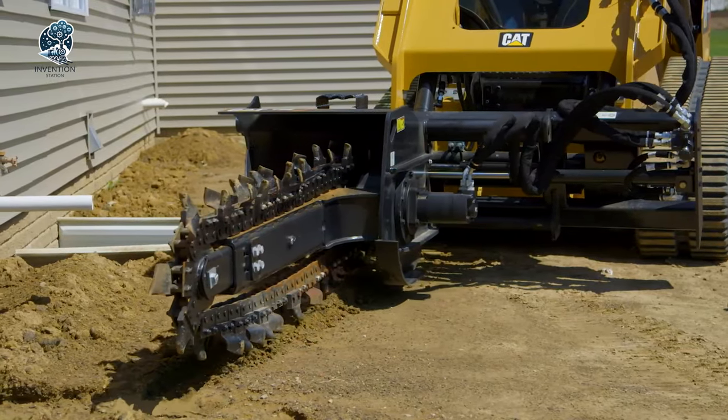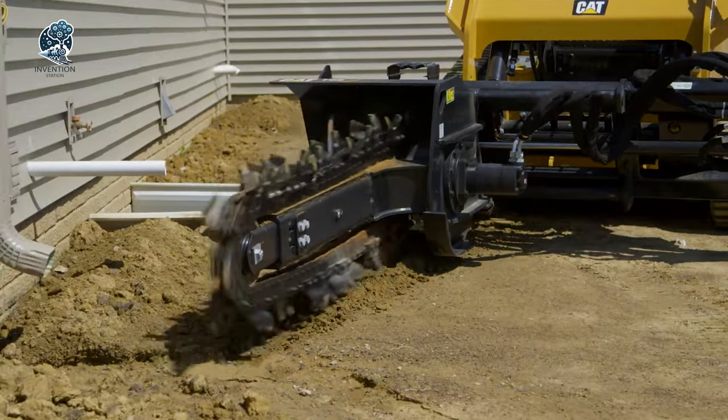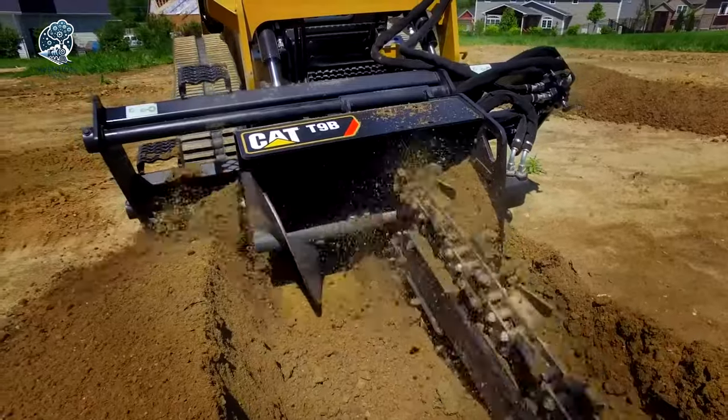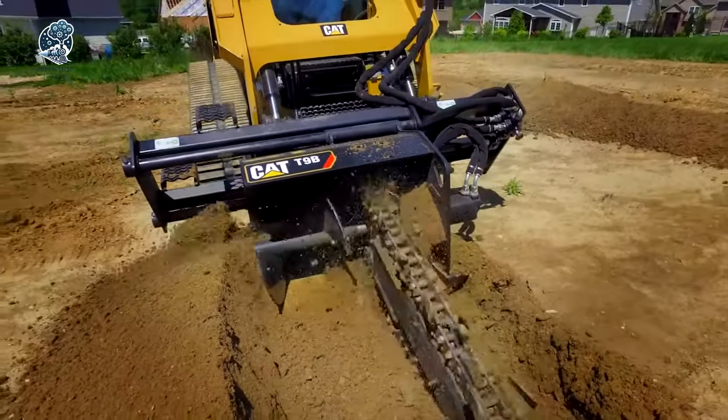Their adaptability and efficiency make them a reliable choice for a range of projects, where precise trenching is essential to ensure the successful installation of utilities and drainage systems.